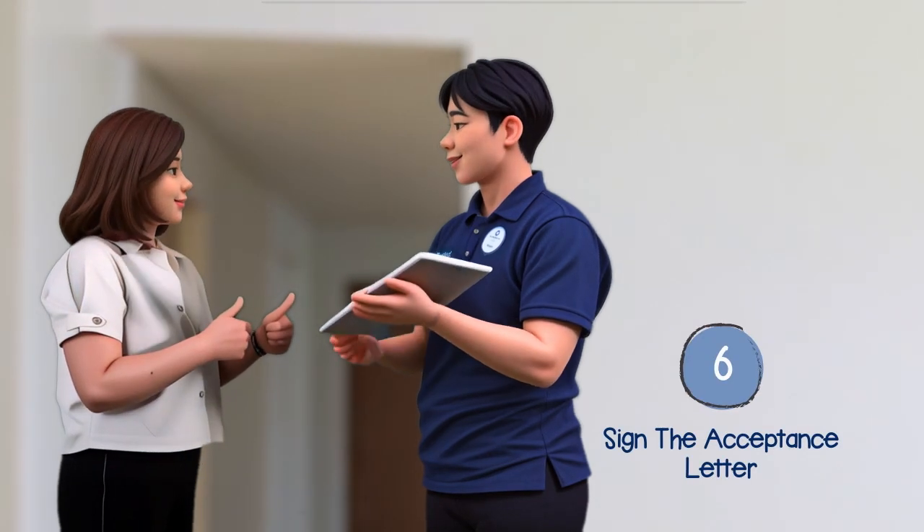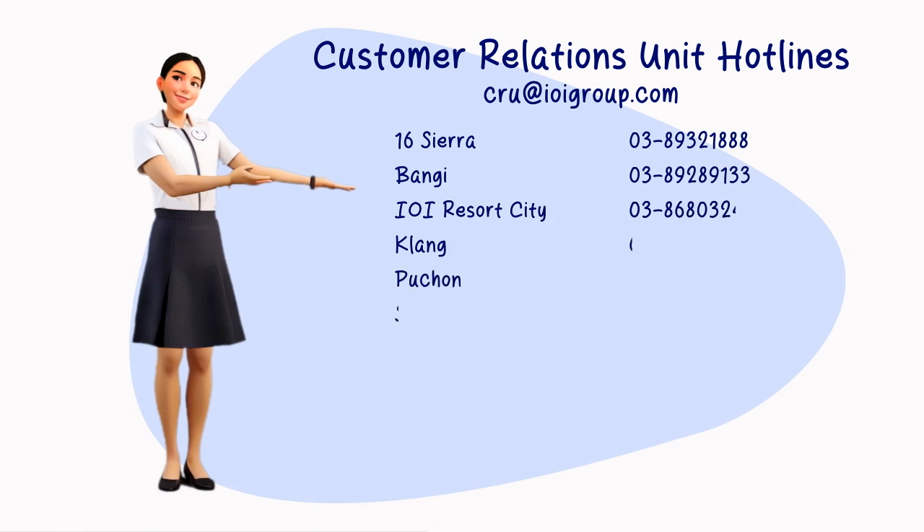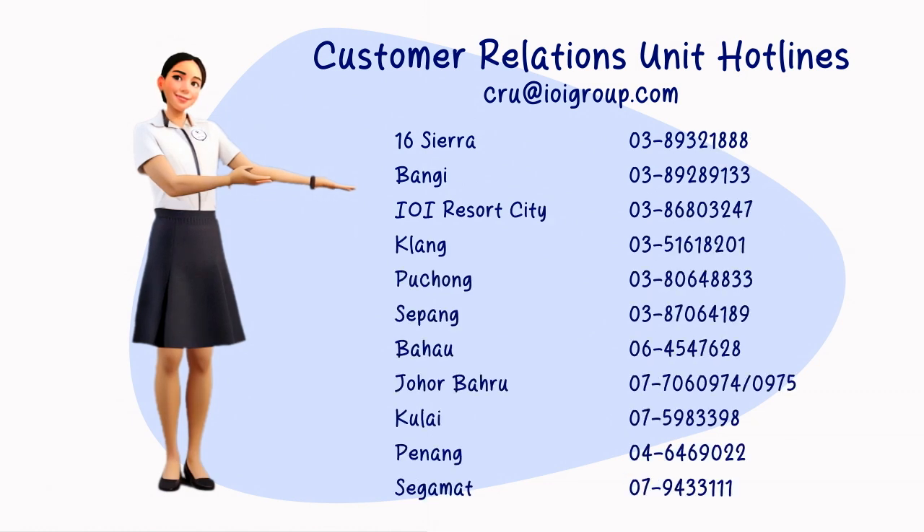Once satisfied, you can then sign the acceptance letter. For clarification, please contact the IOI customer relations unit.